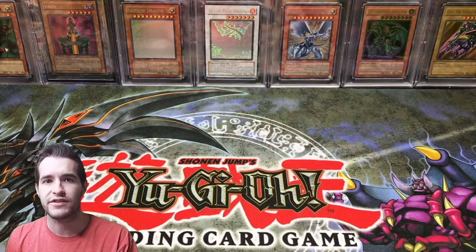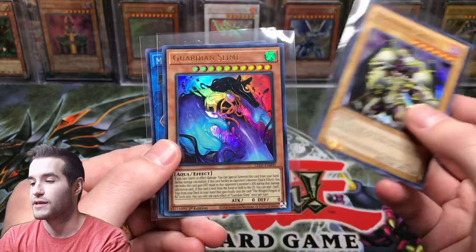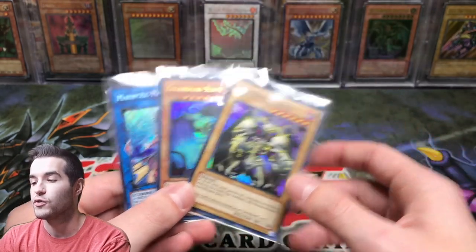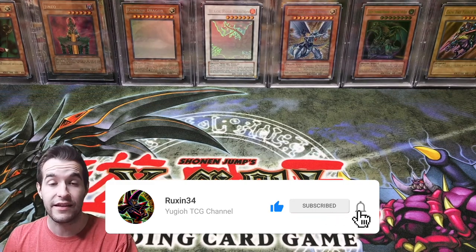Let's start off with the giveaway. I'm giving away these three cards: Summon Skull from Duelist Pack Yugi, a Guardian Slime Ultra Rare from Legendary Duelists, and Marincis Marbled Rock. All you have to do is like this video, be subscribed, and let me know your favorite card that I'm selling.